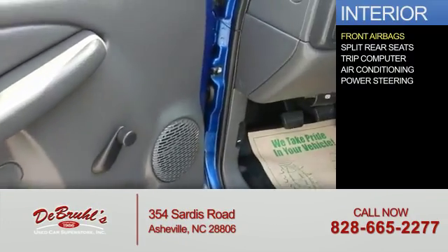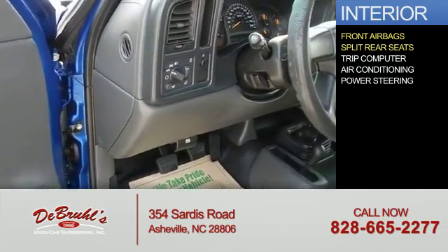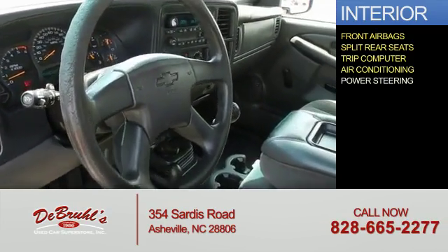Inside you'll find front airbags, split rear seats, a trip computer, air conditioning, and power steering.